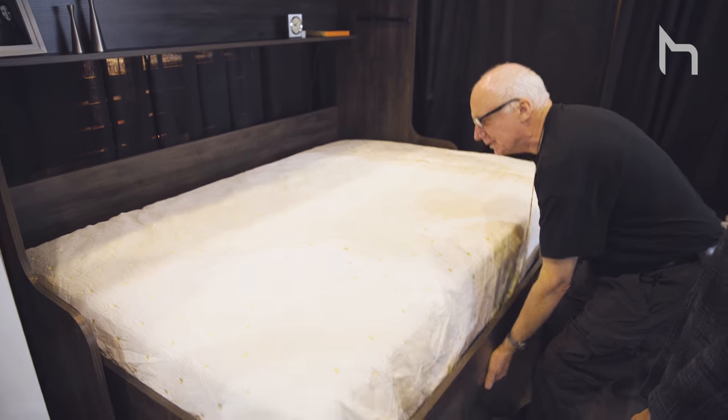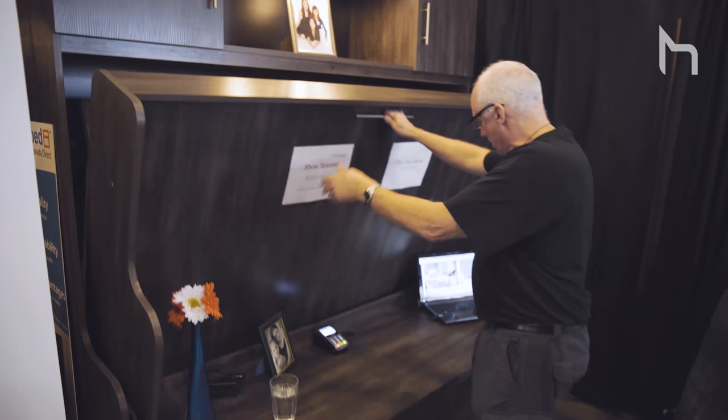I think you should definitely go check out the wall beds. Those are so popular right now. Because if you live in a small space, you need to do double duty. Mirrors, open concept, keep everything multifunctional — it's the way to be.